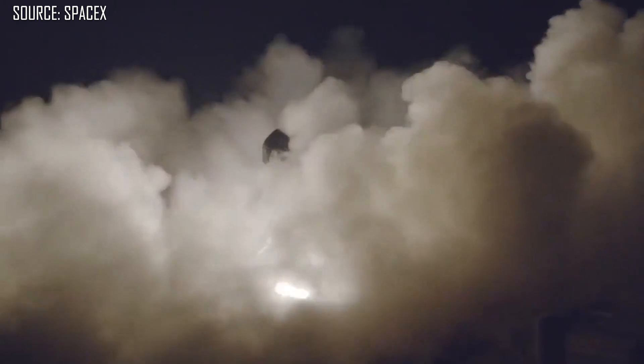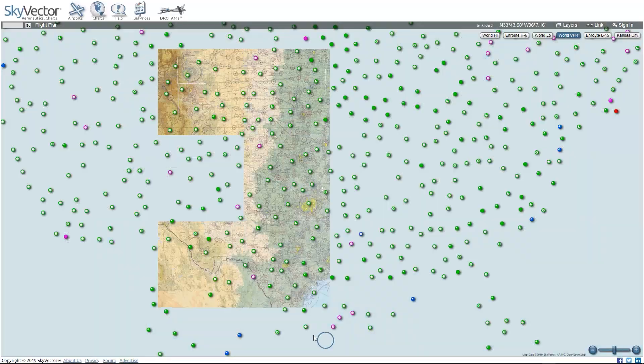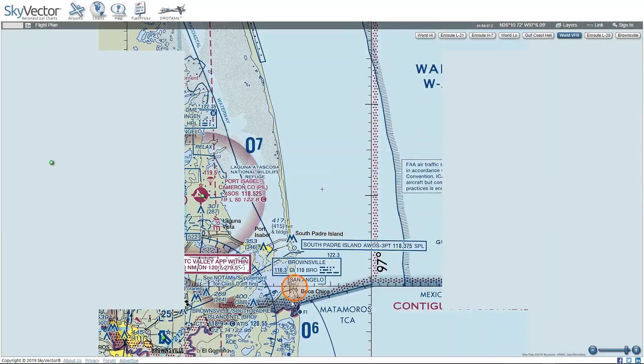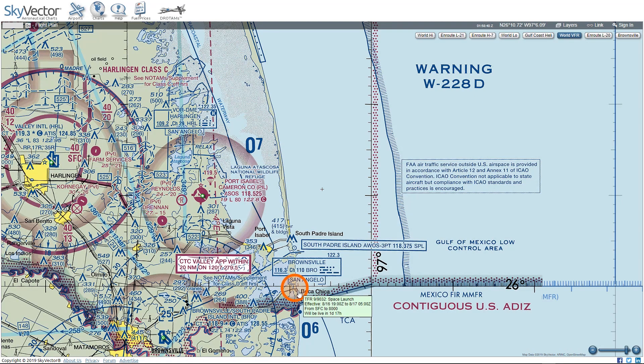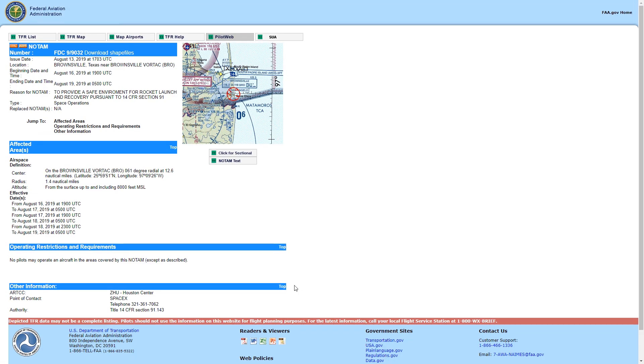And that brings us to the big hop that's coming up, with a potential launch as early as Friday this week. Now SpaceX is pretty tight-lipped on the development of this rocket, but some super sleuths watched the FAA notices and noticed that there's an FAA NOTAM for August 16th, 17th, and 18th right over the Boca Chica launch site. This is a pretty good indication that the 200-meter test is going to happen as early as Friday.